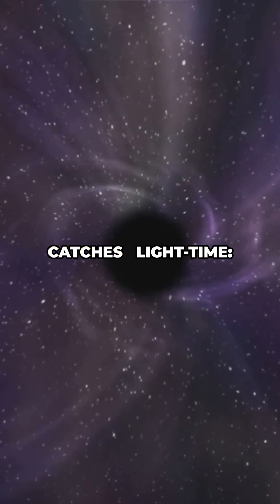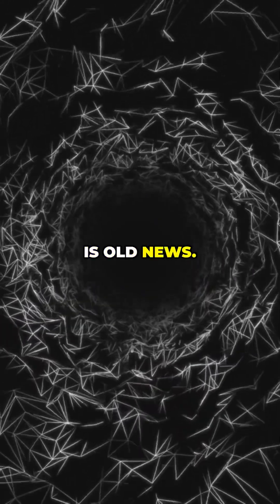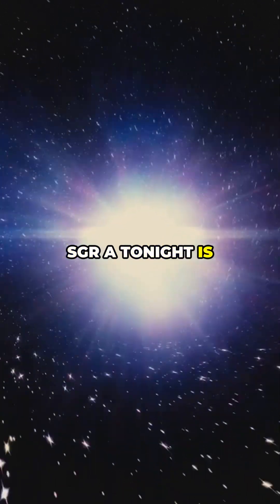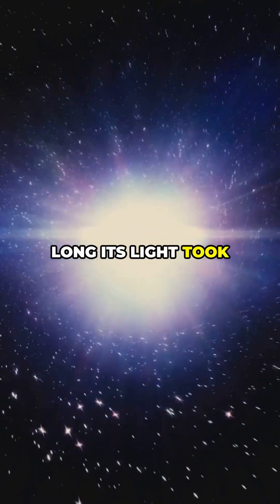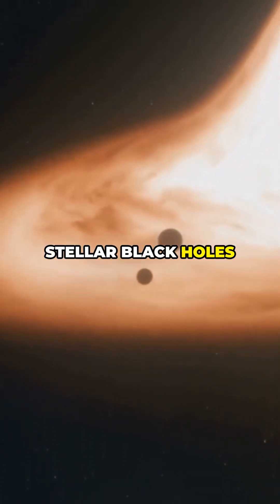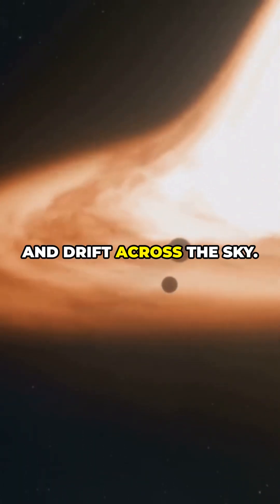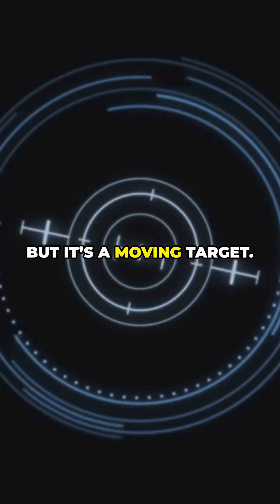But there are three catches. First, light time: the position we see is old news. Sagittarius A-star tonight is where it was 26,000 years ago, because that's how long its light took to reach us. Second, proper motion: stellar black holes orbit the Milky Way and drift across the sky. We can predict their path, but it's a moving target.